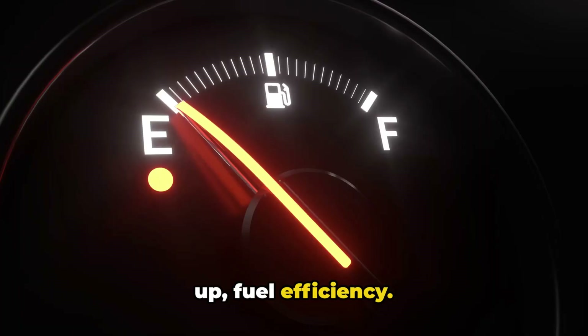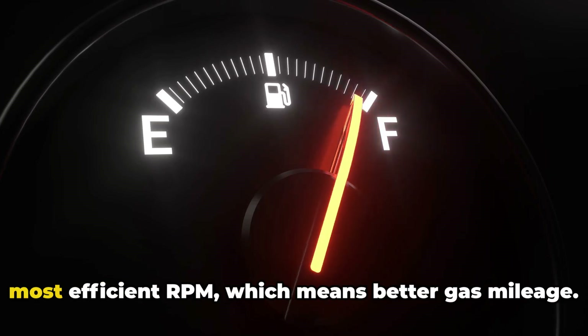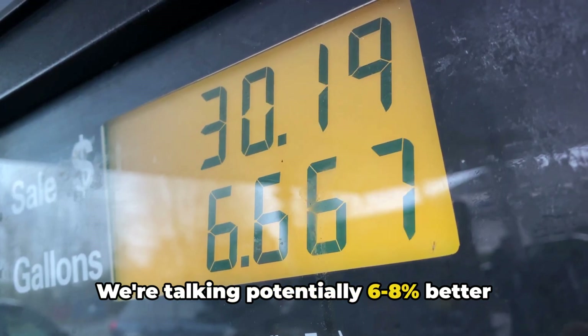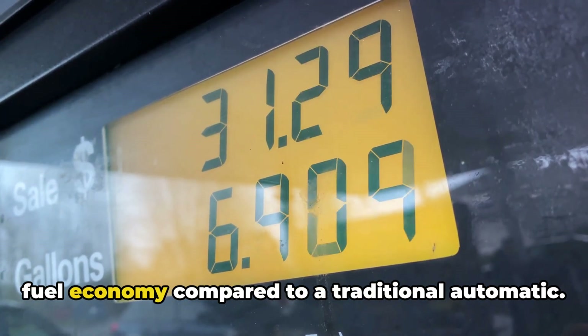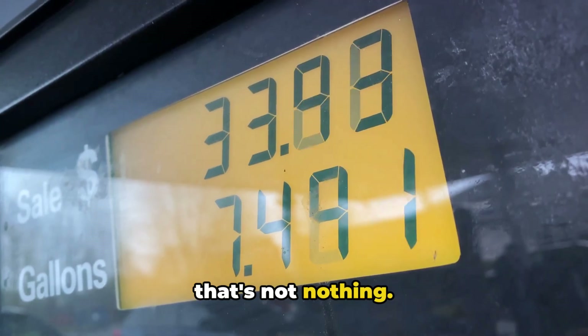First up, fuel efficiency. This is the big selling point. CVTs can keep the engine running at its most efficient RPM, which means better gas mileage. We're talking potentially 6-8% better fuel economy compared to a traditional automatic. In today's world of crazy gas prices, that's not nothing.